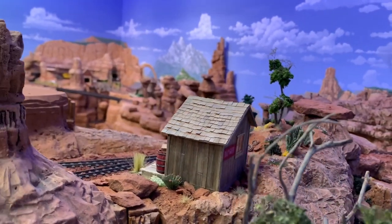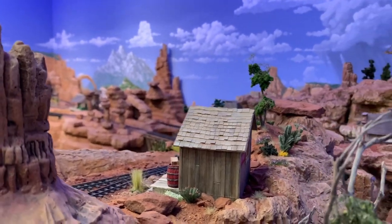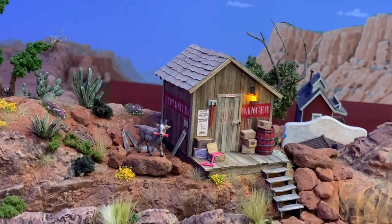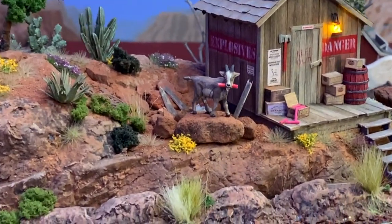And that's going to wrap it up at Thunder Mesa for today. Hope you'll tune in again soon as I share more projects and ideas. Until next time, watch out for those pesky goats, and adios for now.